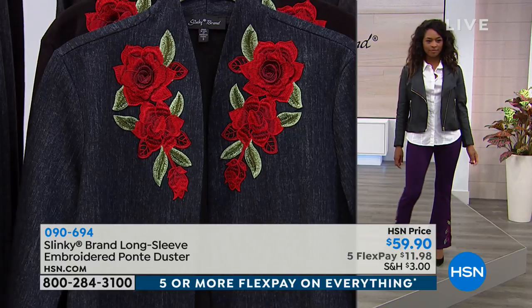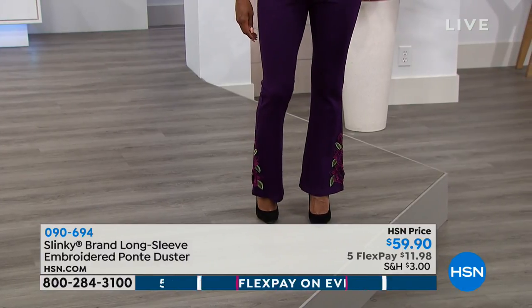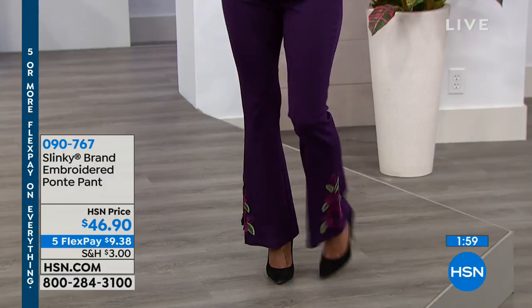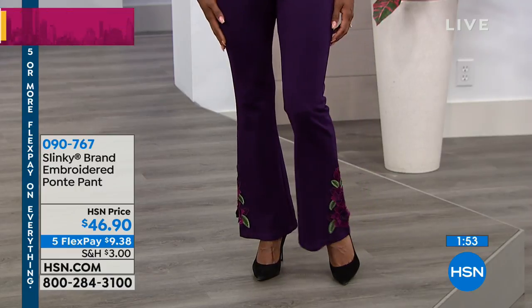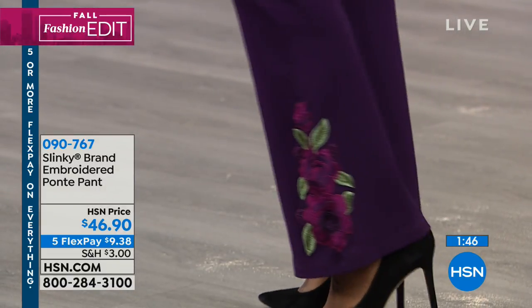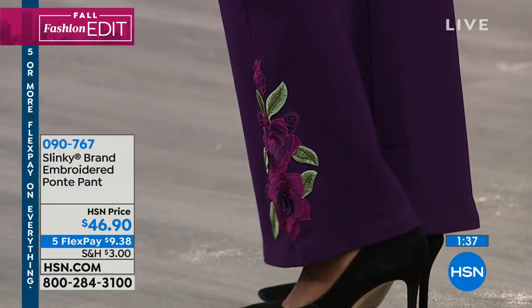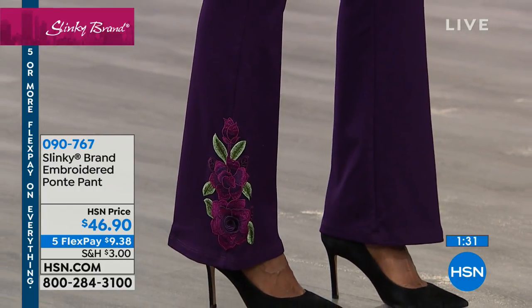So you decide which colors you want to get. I'll show you a close-up look at the pants. Extra small to 3X, you've got 4% spandex so you'll have stretch, and all the same colors — black denim, blue denim, solid black, or solid eggplant. Five flex pay at $9.38. The embroidery on the pant is down on the side from the calf to the ankle. If you love the entire overall look to put together you can easily do that.